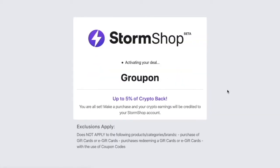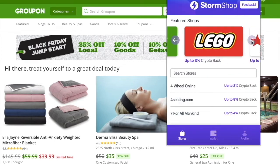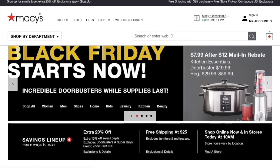You'll see the percentage of crypto back available and then you can just shop at Storm Mall. You'll see a drop-down showing that the crypto back is activated. And then after you complete your purchase, or if you want to go to another store, just go back to the icon and select the next store, and you'll see how much crypto back you can earn there.